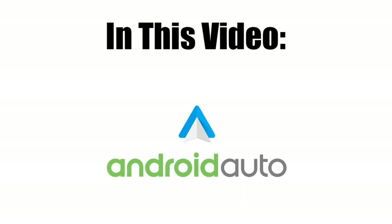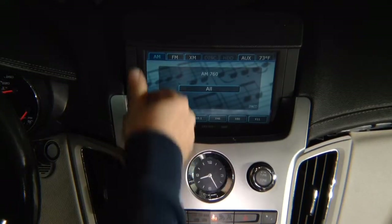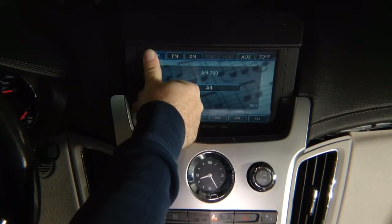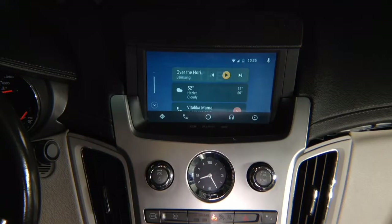In this video, Android Auto demo. Press and hold top left of the screen to enter the Android Auto or the interface. Click here and you enter in the Android Auto.